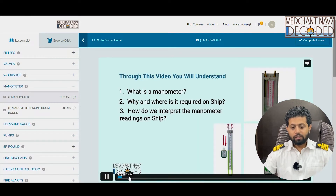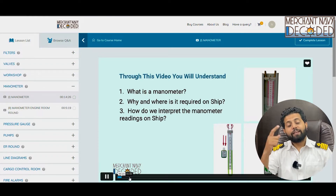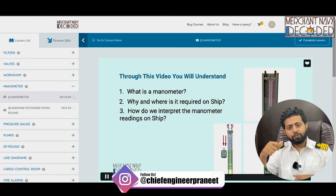So what is a manometer? Why and where is it required? How we interpret the manometer readings on ship? This is very, very important — knowing why and how to interpret, because you are going to take those readings. Many a times when you take a wrong reading, you are going to get scolding. And if the reading changes suddenly, you need to know why it is changing. You need to be a smart engineer.